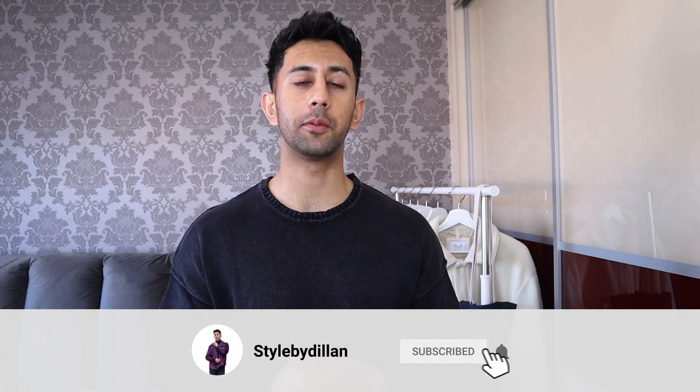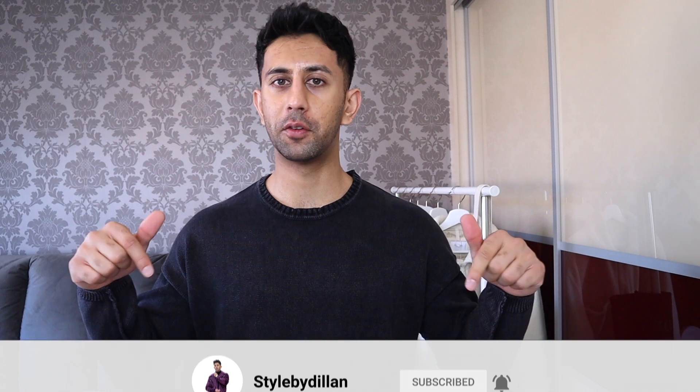That's everything from this Bershka haul — I hope I've given you some good ideas and tips. Everything will be linked in the description below. They do have a sale on right now so a lot of these pieces might be cheaper than listed. Bershka's stuff tends to sell out quickly because the quality and prices are great. If you enjoyed this video, give it a thumbs up, subscribe to my channel, and until next week — peace.